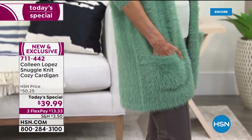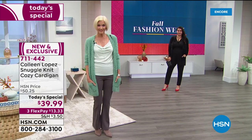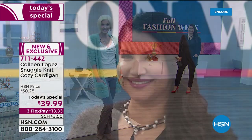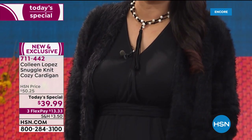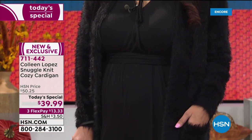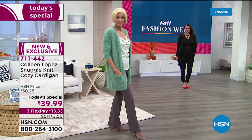Carol over there is wearing what we call the Dusty Teal. Ladies, you need to get one of these. They are so darling, so soft — you will live in this. It's like wearing the coziest little blankie. Annette is in the black. If you are going to get one color, you may want to get the black no matter what, because the black is fabulous.